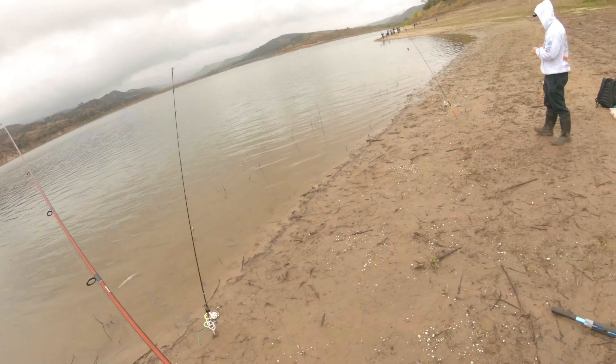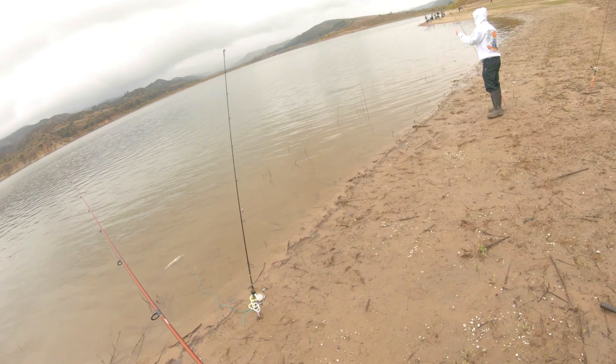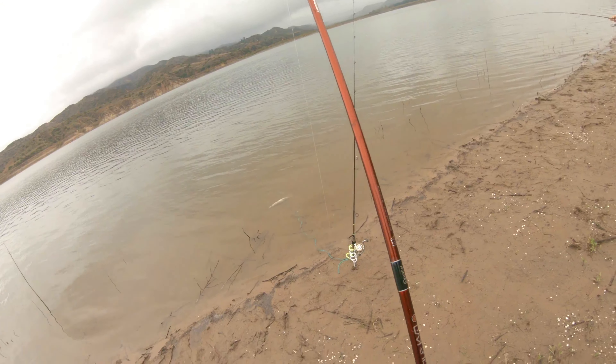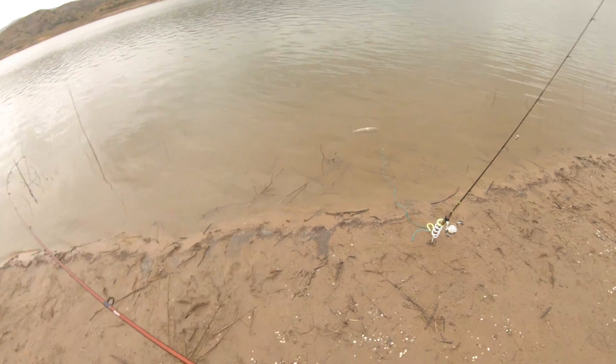We tried all sorts of methods to catch fish today, from inflated night crawlers to mice tails, but the only thing that seemed to work was power bait. And here I've hooked into my second fish of the day.